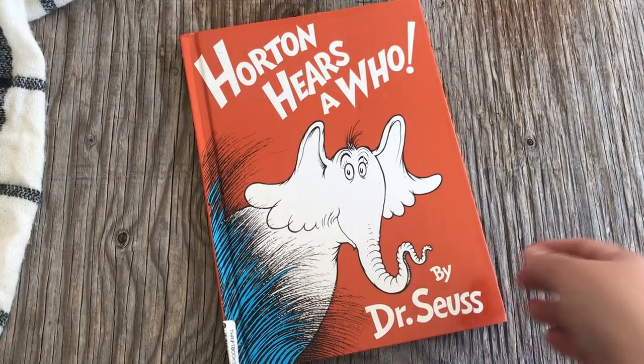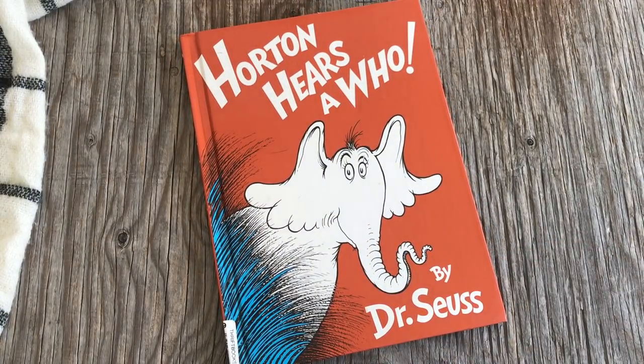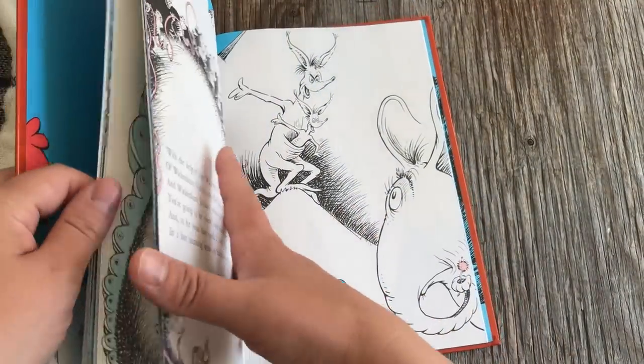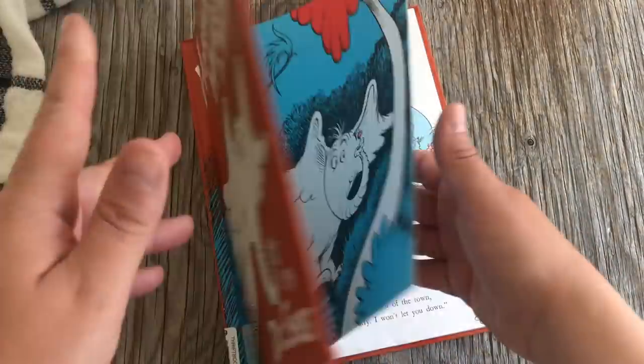We also have Horton Hears a Who by Dr. Seuss. I really love the message in this particular book — I think it's really important to talk about looking out for others and helping to protect the people around us, which Horton Hears a Who delves into a lot.